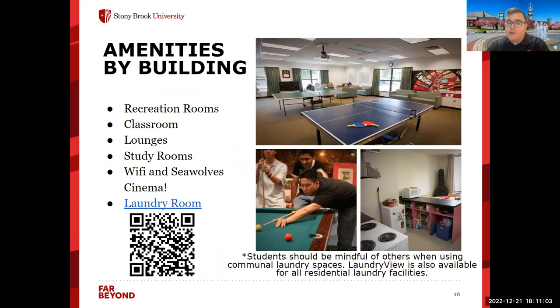Each building also has its own amenities. Buildings have recreation rooms — common spaces where students can hang out and where events are held — as well as classrooms in certain buildings, lounges, and specific spaces designated for studying, which will be especially helpful during midterms and finals. We have Wi-Fi on campus, and we just introduced Seawolf Cinema, which is like Stony Brook's version of Netflix where you can watch lots of great movies. Each building also has laundry rooms, and laundry is free here. We have what's called Laundry View, where from your room you can check which washers and dryers are open before heading down.